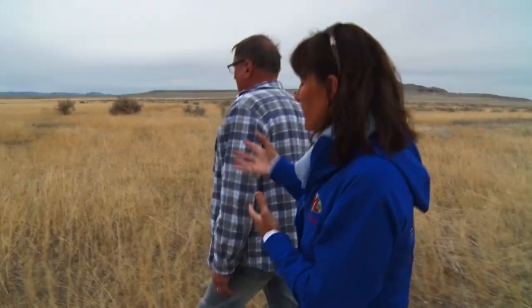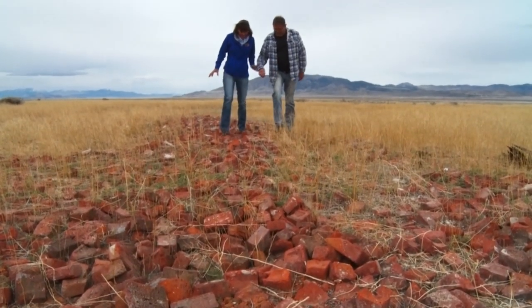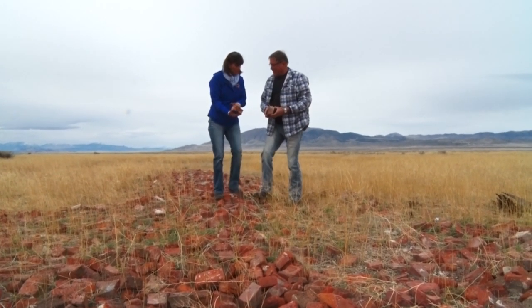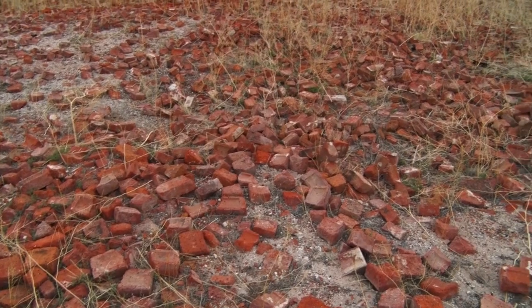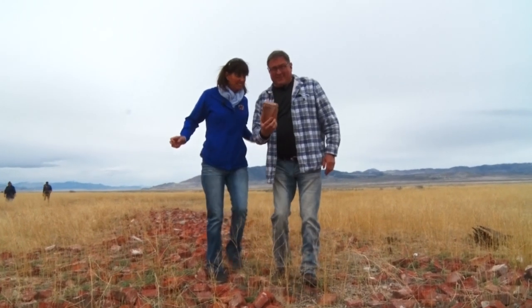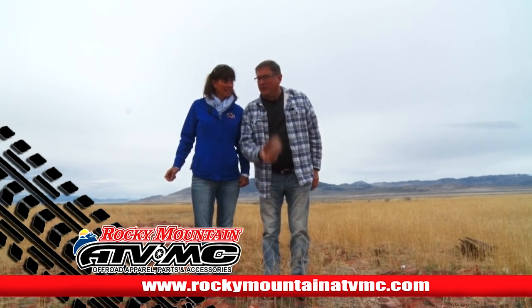This is really cool — something you bring your family out to look at. This is Utah history and it's world history. Check out all this brick — this is actually part of the office and the shop. This is not Utah brick, they imported it. It came from California. And just a stone's throw from here is our Trailhead Adventure brought to you by Rocky Mountain ATVMC.